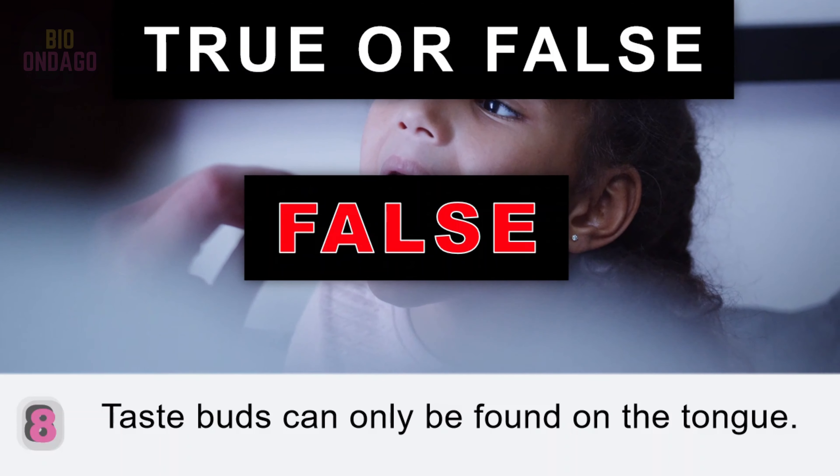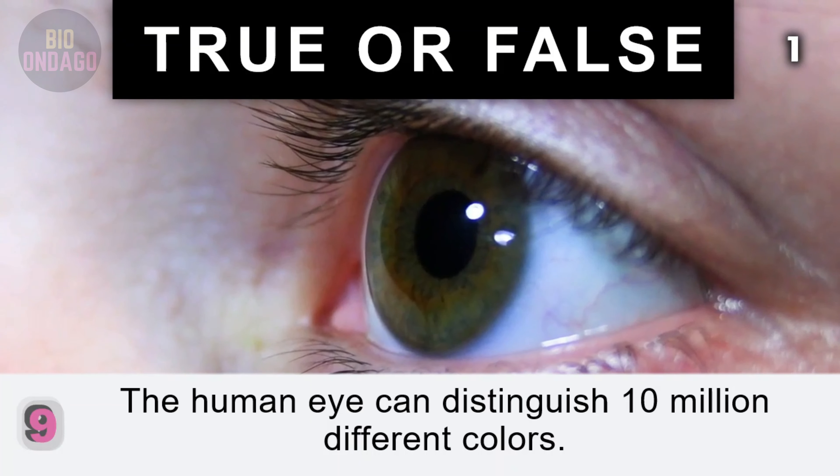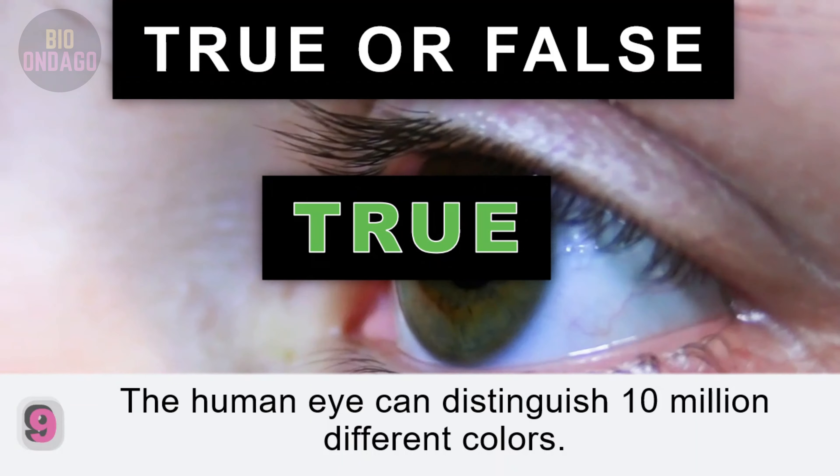Question 9. The human eye can distinguish 10 million different colors. True. The average human eye contains 3 cones, sensitive to red, green, and blue wavelengths of light.